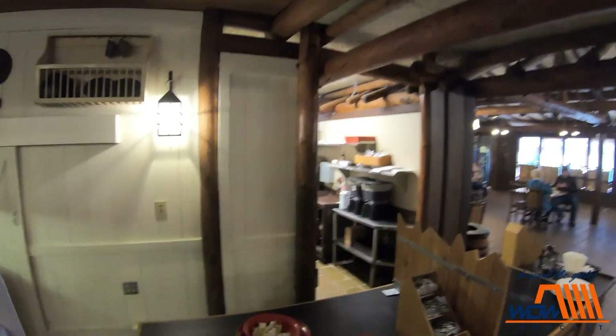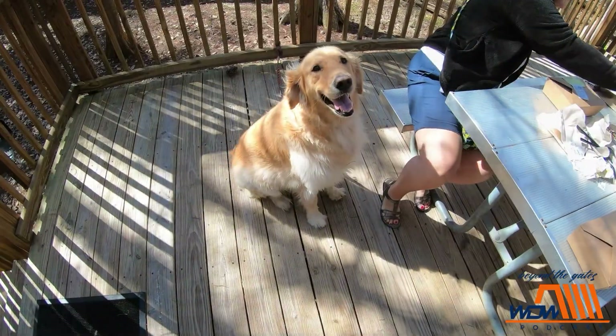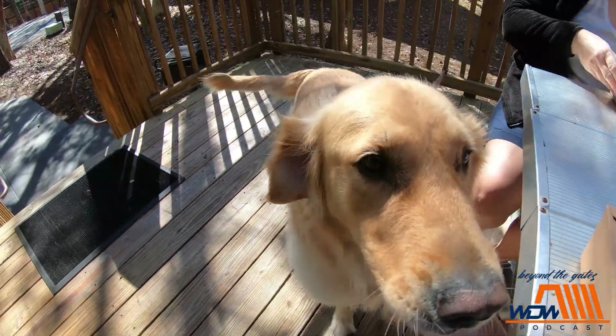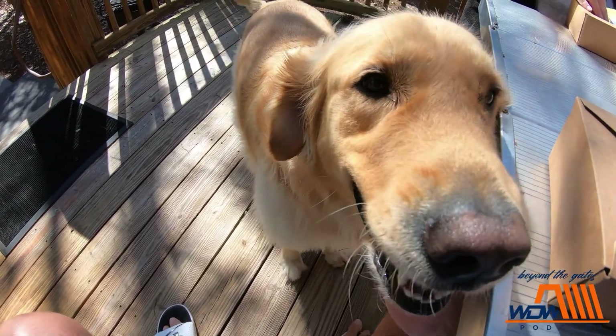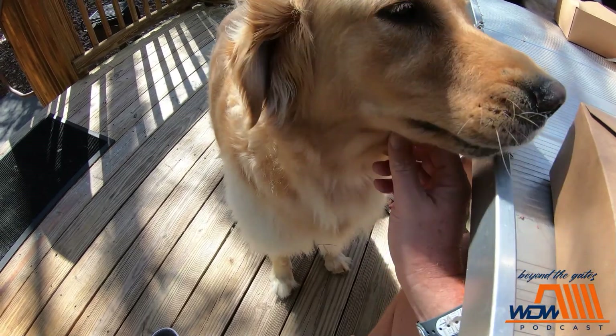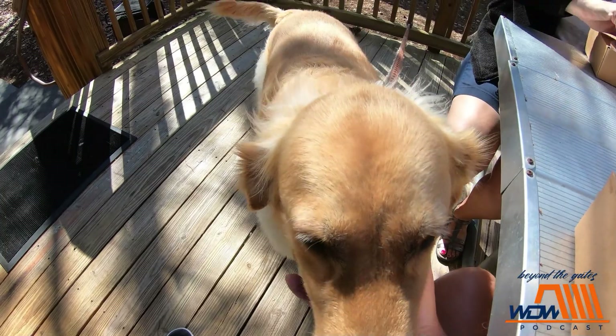We're back at the cabin. We've stayed here twice now, two times in a row. Main reason we love having the space, and we like bringing Rodeo, our golden retriever — three-year-old golden. He loves it here.